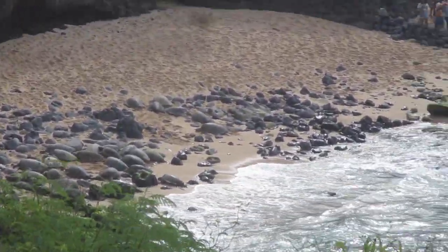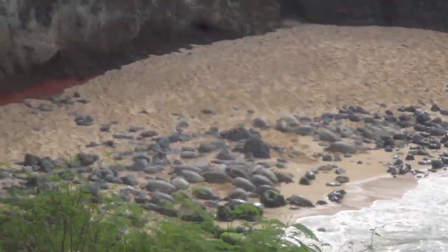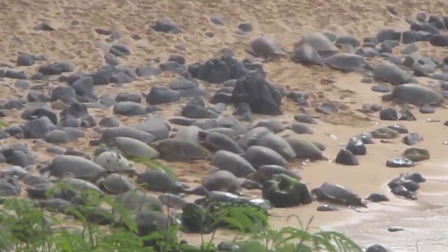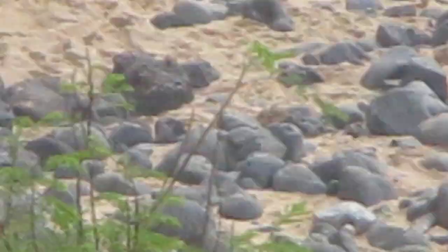I'm going to keep a lookout. I'm up high right now, so I've zoomed in. It's hard to see. Let's go a little bit closer. So many sea turtles.